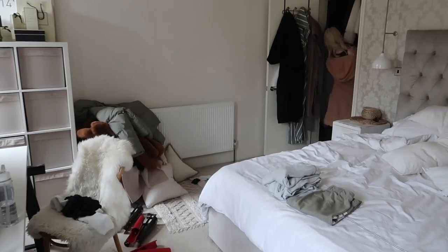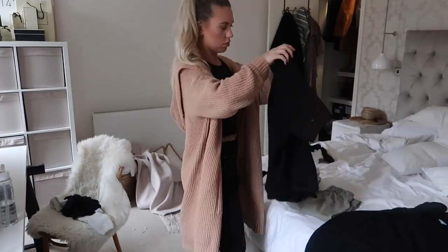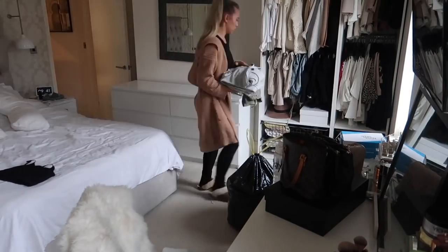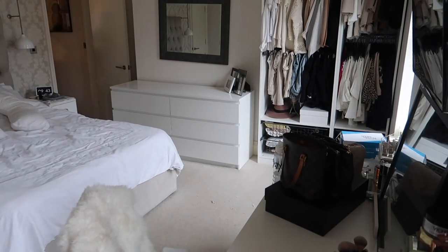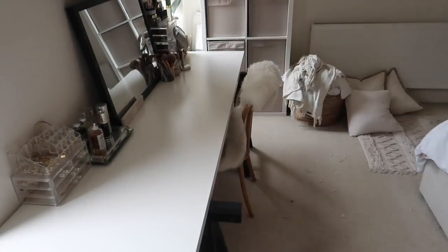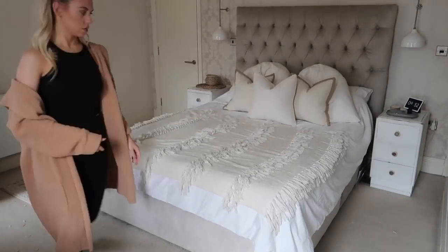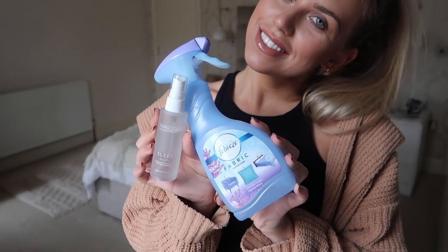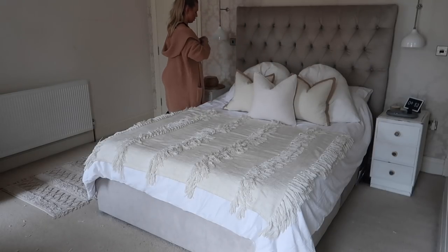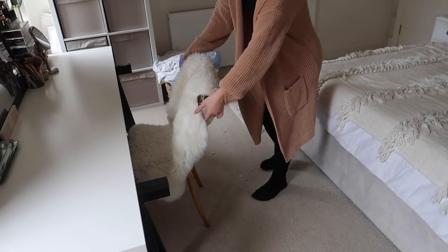Moving upstairs to the bedroom — it needed a huge tidy. First things first, getting all the clothes put away before I start cleaning. I cannot go a day without making my bed — I just don't understand people who can leave the house with an unmade bed! Making the bed and finishing off with Febreze lavender fabric spray — I love lavender scents for the bedroom. I'm also treating myself to the White Company pillow mist on the pillows we actually sleep on, and Febrezing my little sheepskin throw over the chair.